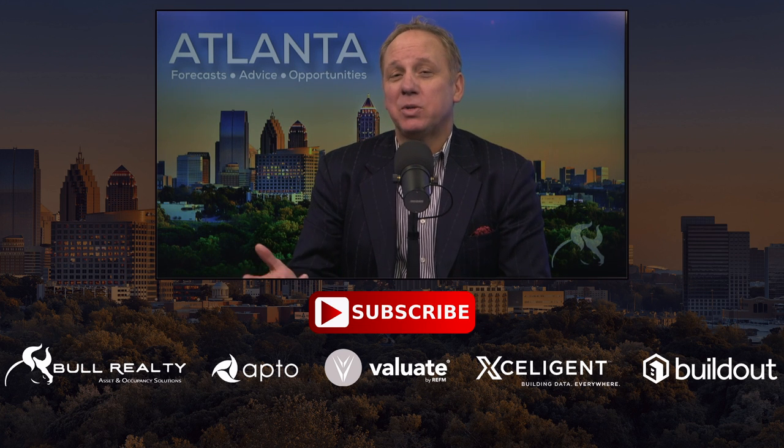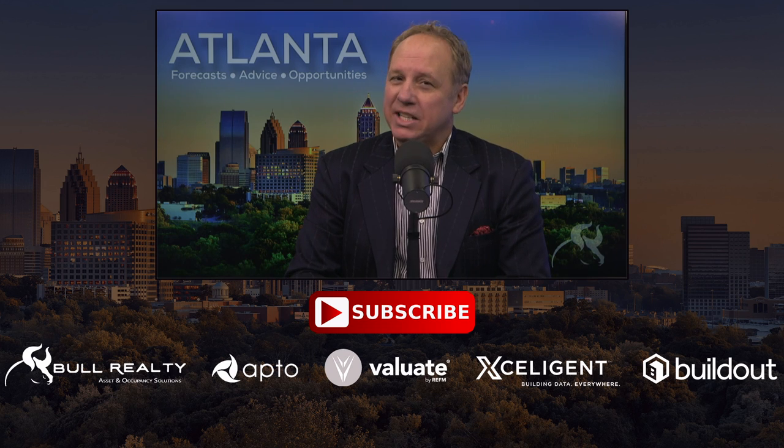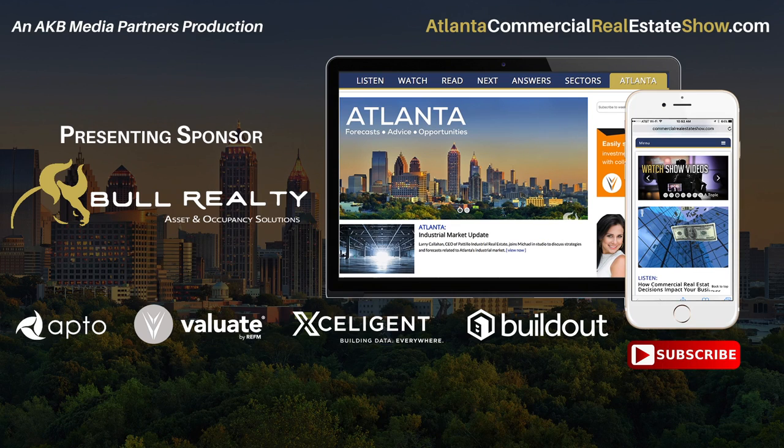We also talked about factors that could negatively impact the office market — less square footage per employee and more people working from home. Thanks to our presenting sponsor Bull Realty and all of our sponsors. For more Atlanta forecasts, advice, and opportunities, subscribe on YouTube, iTunes, Google Play, and AtlantaCommercialRealEstateShow.com, and be sure to connect, comment, and share on your favorite social media sites.